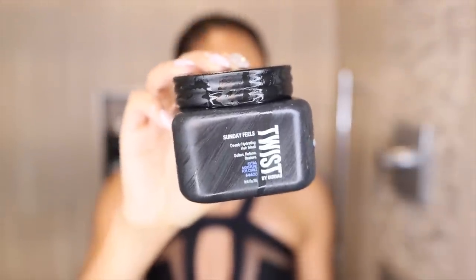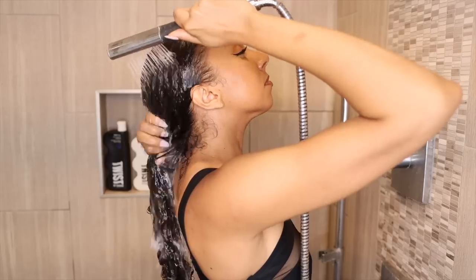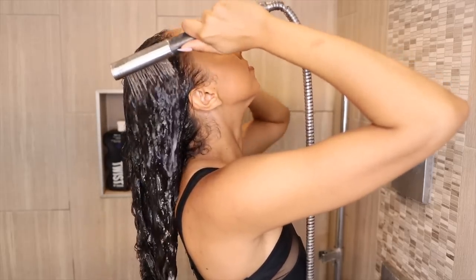Now I'm going to rinse it out and grab the Sunday Feels Deeply Hydrating Hair Mask, which will soften, reform, and restore my curls with some extra moisture. It has shea butter, coconut oil, jojoba oil, almond oil, and grapeseed oil — that's a lot of oils, but they're all going to be really good for our curls. I'll put it up and let it sit for three to five minutes, then rinse it out and continue with styling.